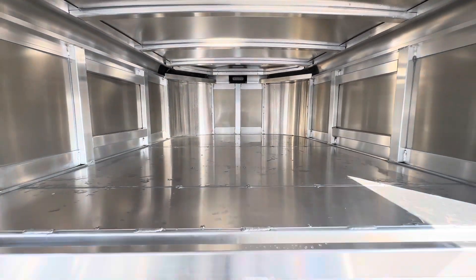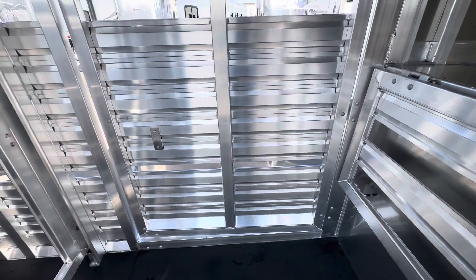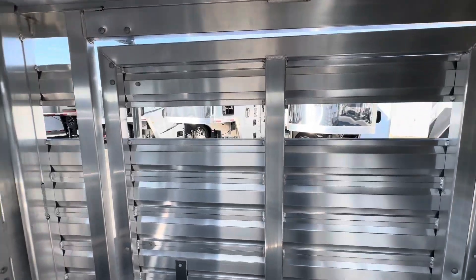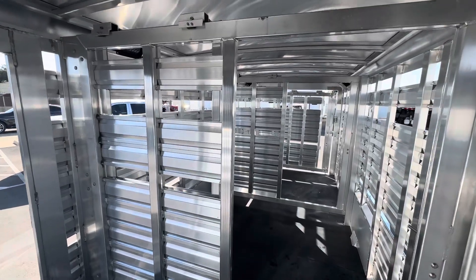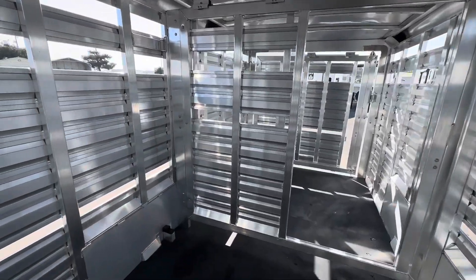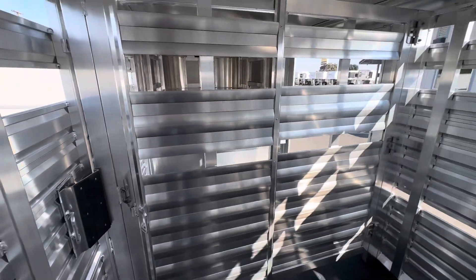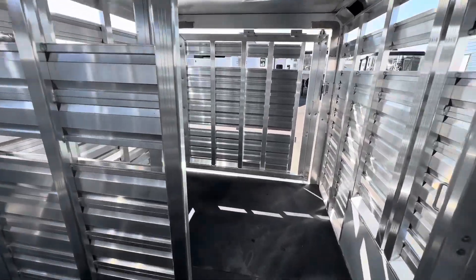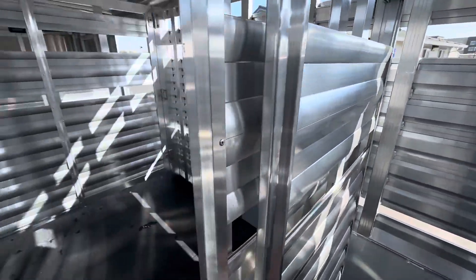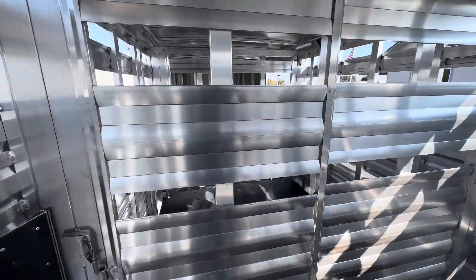The front section also has a calf gate and a really wide escape door. It has two center gates inside this trailer, with sliders on both and slam latches on both as well.